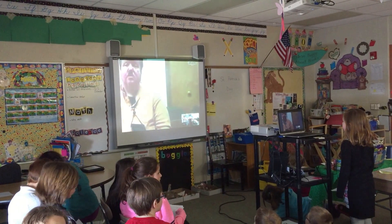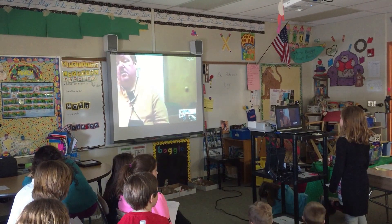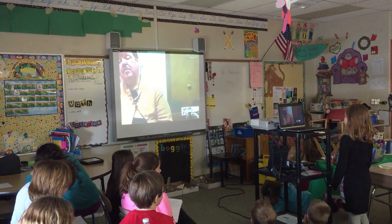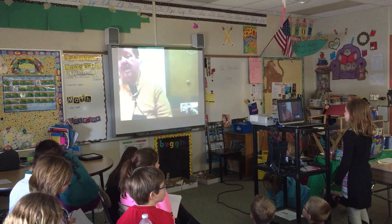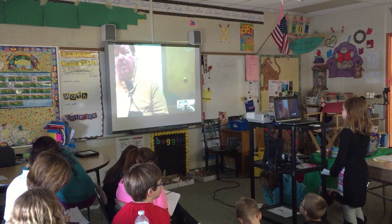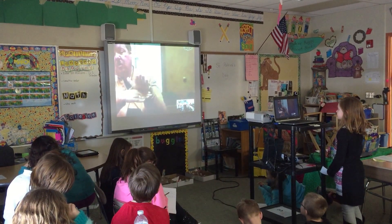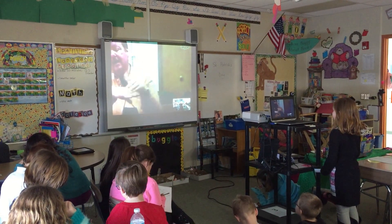For a lot of our reptiles, we want the animals to be on exhibit most of the time and not be able to totally hide from the public, so we give them little caves. We may put logs in the enclosure that kind of butt up to one another, and that makes a little cave where they can hide in there but can still be seen by the public.